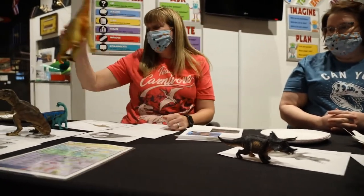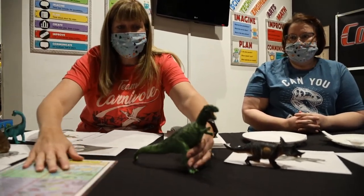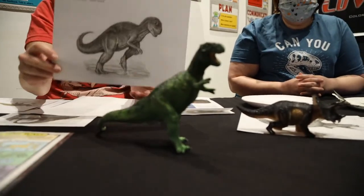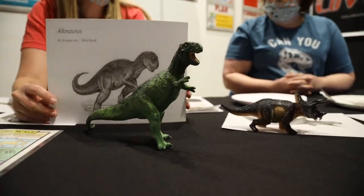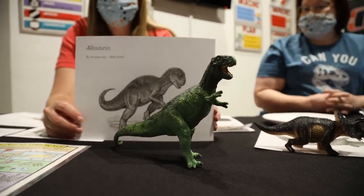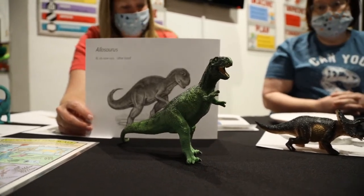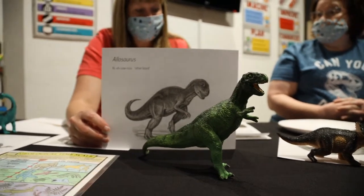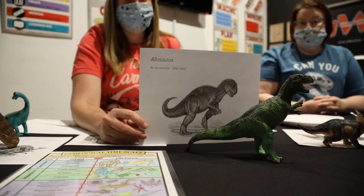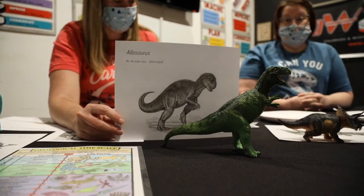Our next one is called Allosaurus. A lot of people don't know about the Allosaurus — he's probably the second most known predator carnivore next to T-Rex. He's like a smaller T-Rex; they're very similar. He is about 28 feet long and was also first discovered in Colorado — another Colorado native. He's a carnivore.